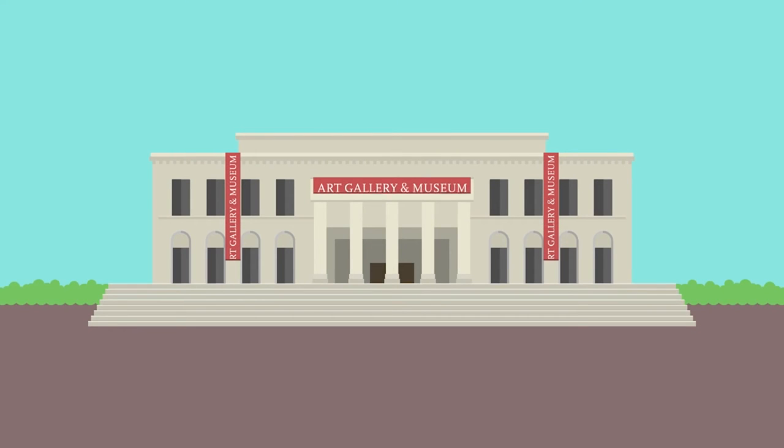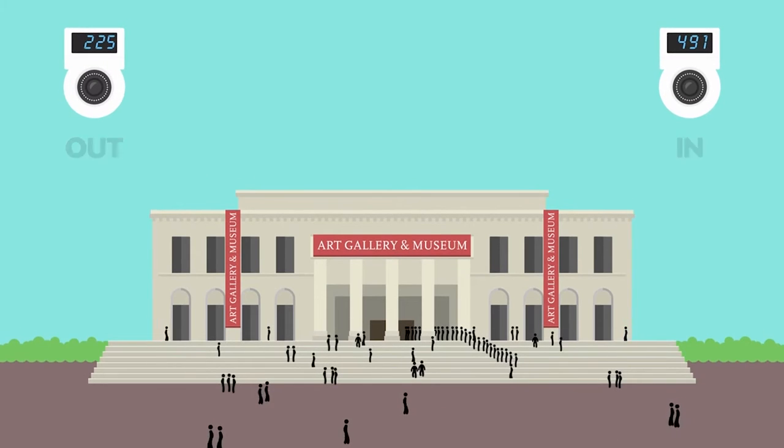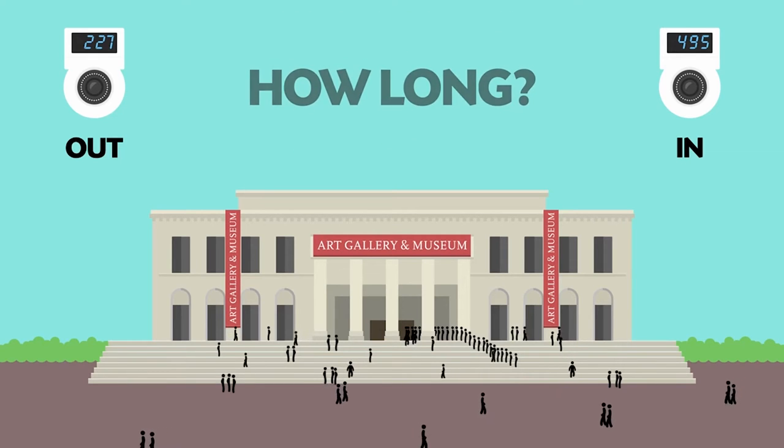If you run a large organisation with free visitor access, you need to know exactly how many visitors are accessing it — when, where and for how long. One solution allows you to make decisions and improve performance.